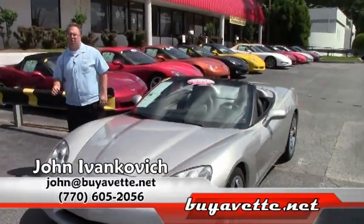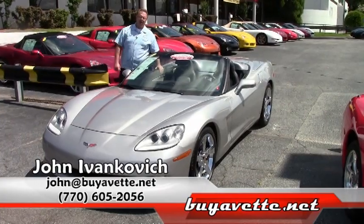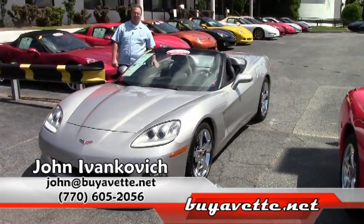An impeccable car. Give me a call, 770-605-2056, or John at buyavet.net. We'll see you on the road.